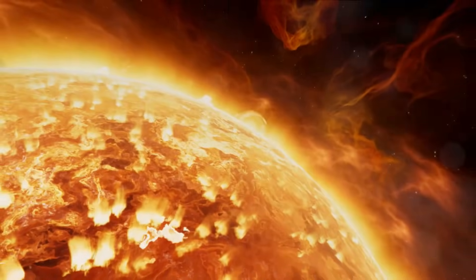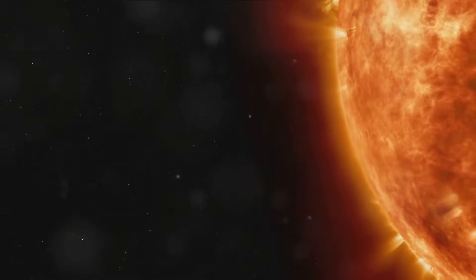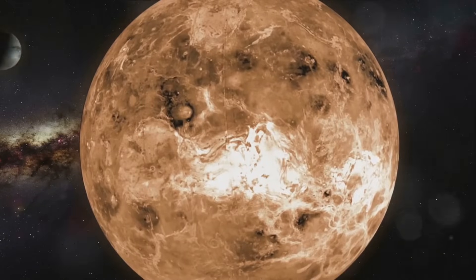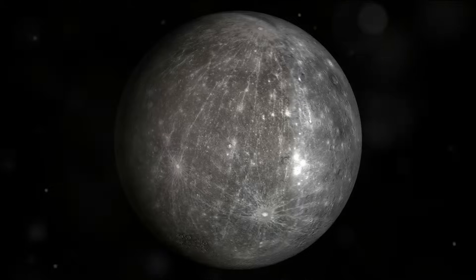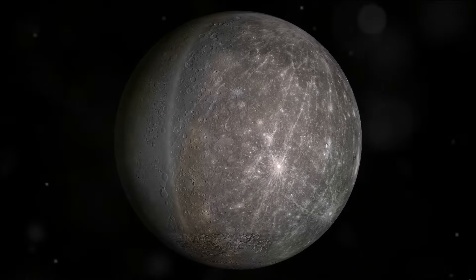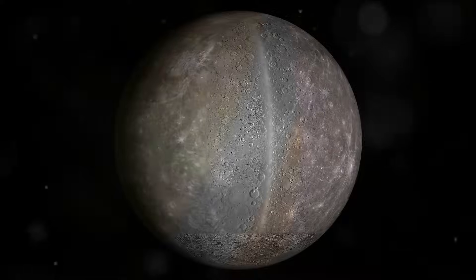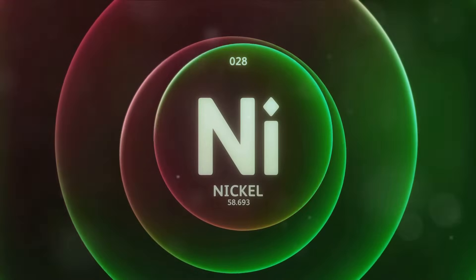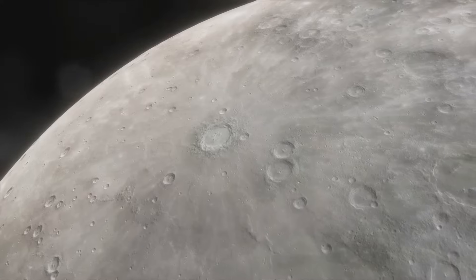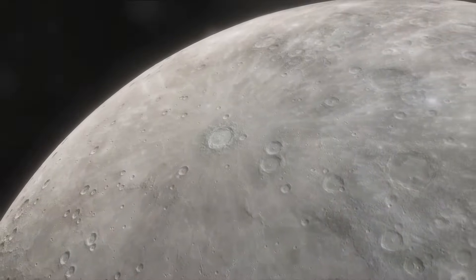Picture this: every billion years, our Sun, in a spectacular display of cosmic power, ejects a massive ball of iron-rich plasma. This fiery mass, hurtling through the cold void of space, begins its life as Mercury — a newborn planet in the grand tapestry of our solar system. Mercury is primarily made up of iron and nickel, and as it cools and hardens in the unforgiving cold of space, it begins an extraordinary process known as off-gassing.